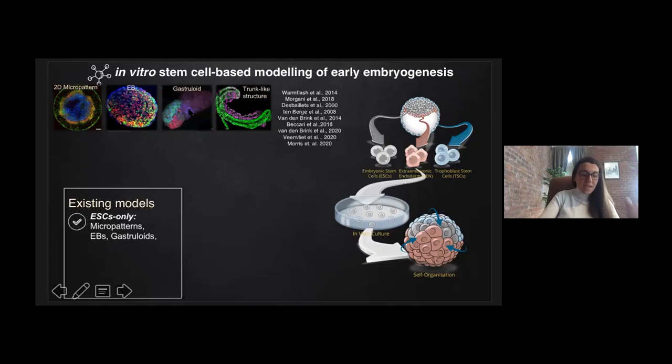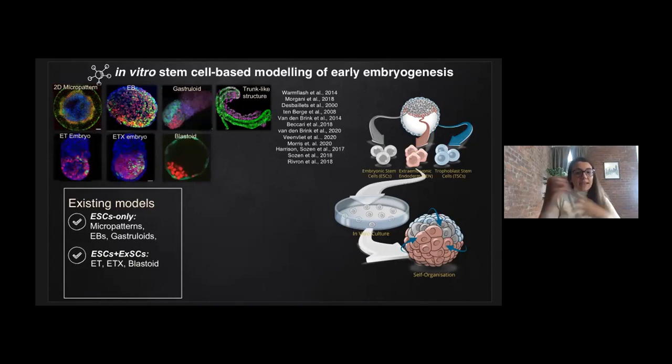ES cells can also be used to generate gastruloids after a strategically timed Wnt pulse, which induces axial elongation and mimics post-gastrulation. These ES cell-based models are gradually becoming more advanced, as we see in one of the most recent studies which mimics somatogenesis in trunk-like structures. A different approach has been to combine embryonic stem cells with extraembryonic stem cells to more closely mimic the natural developing embryo in vivo, which can be considered integrated stem cell models. We and the Nicola Rivron lab were able to show self-assembly and self-organization of multiple stem cell types in three-dimensional platforms. Our systems — ET and ETX embryos, which will be the main focus of this talk — mimic early post-implantation and axis patterning.